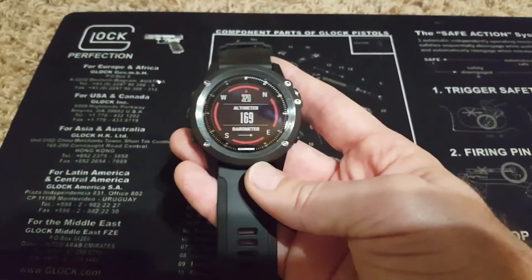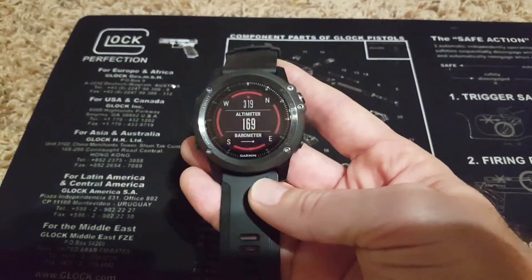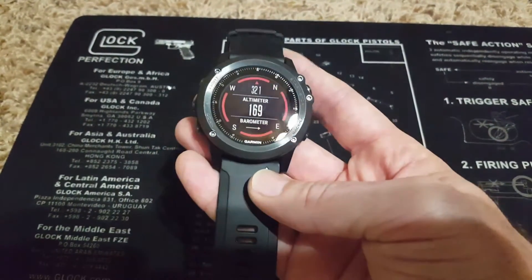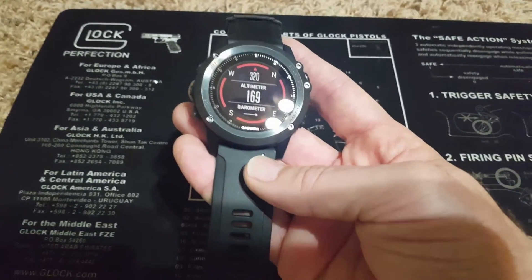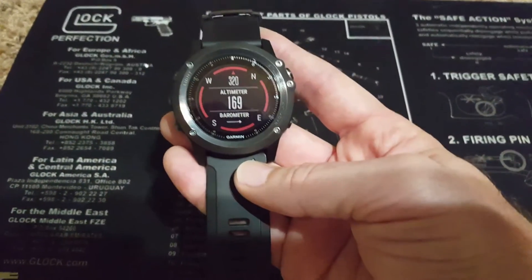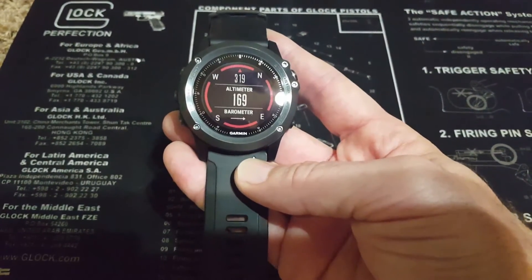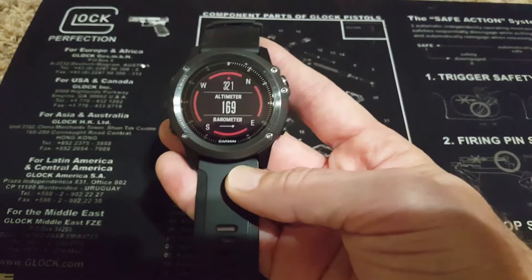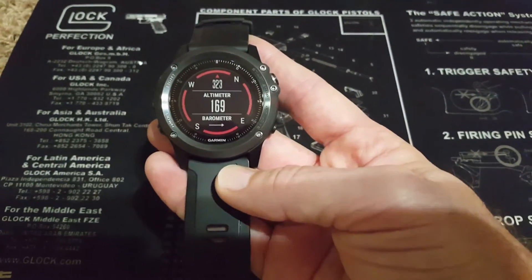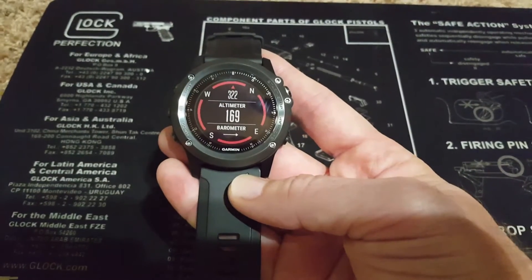The way this watch works to measure altitude is: if you start a GPS activity, it will fix your altitude based on the GPS signal at the beginning of that activity, and then from that known fixed altitude measured from the GPS signal, your altitude through your GPS activity is tracked throughout the duration.